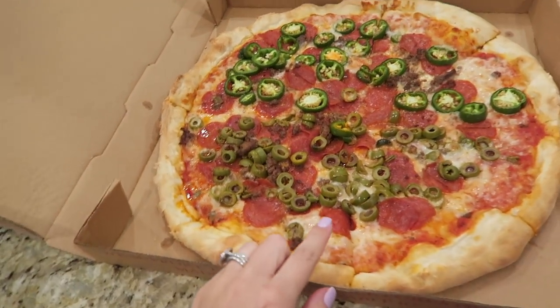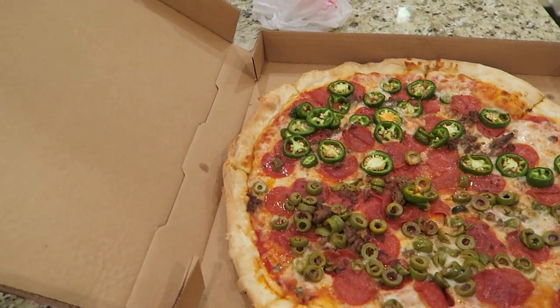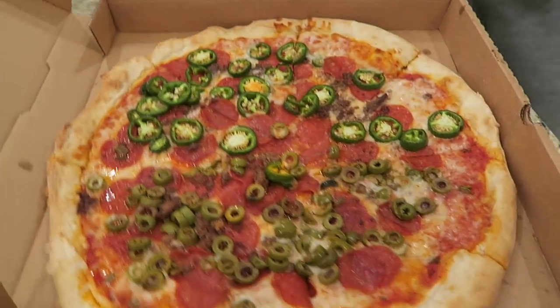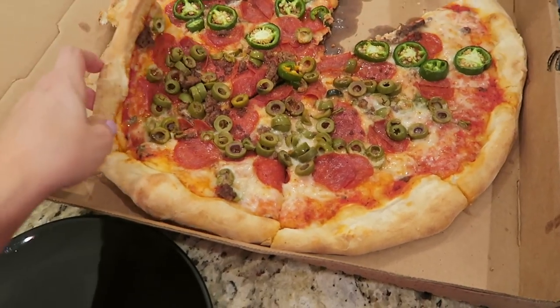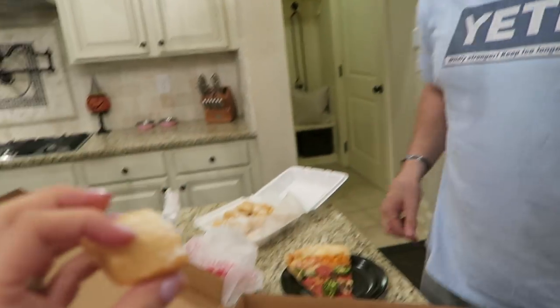Mine's the side with the olives, yours is the side with the jalapeños. They didn't have black olives — isn't that weird? How did they not have black olives? They only had green. Green olives are so much better than black olives — I don't know why you don't like them. These are big green olives. This place has really good pizza. My mom and I ordered it when she was here and it was really, really good. We watched Baby Driver and it was so good.